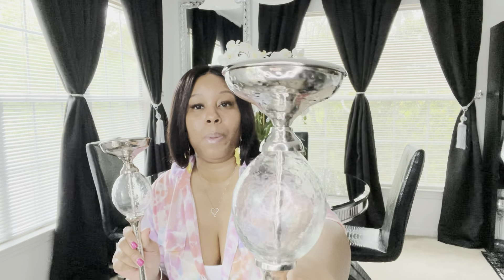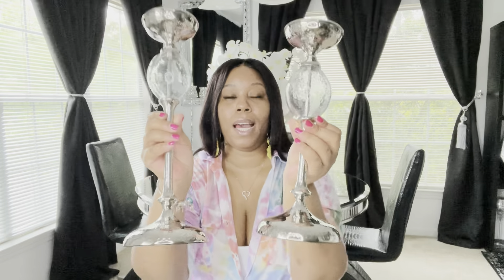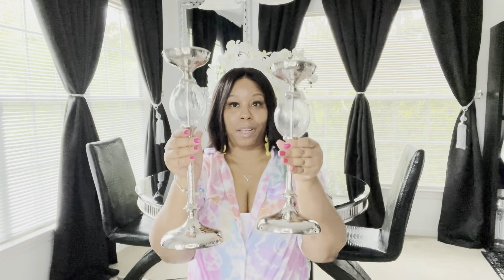The last store I went to is Home Goods — y'all know we love us some Home Goods. I picked up some nice stuff. Starting with these glass candle holders: the smaller one is $14.99 and the taller one was $16.99. These are beautiful — I had to have them. I already have them set up in my living room. I just brought them in here to show y'all.